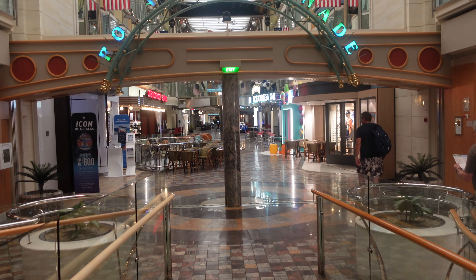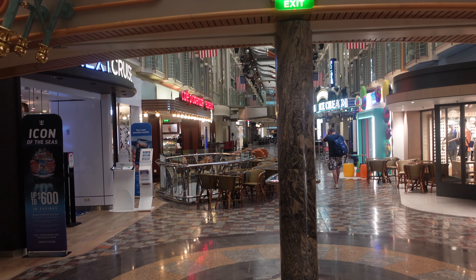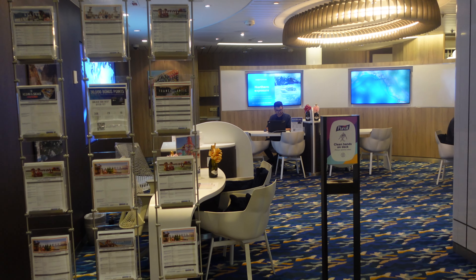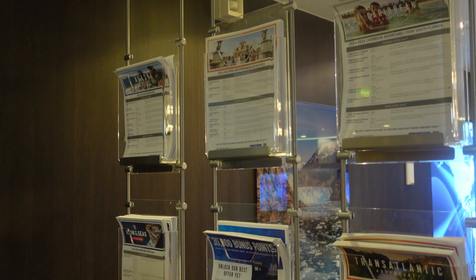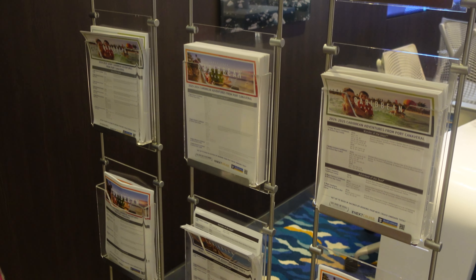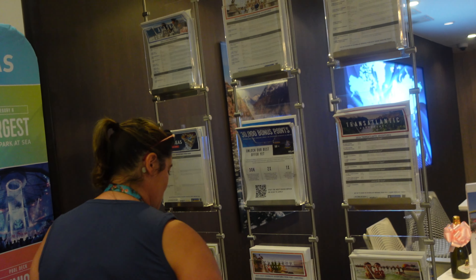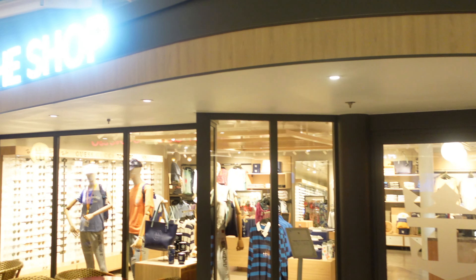Beyond the bridge and into the promenade, on our left we'll approach Next Cruise — the onboard booking option. While you're here, if you'd like to get another cruise vacation set up, they offer additional onboard credit, bonuses, or discounts, depending on the length of your stay and ship class. It's always great to book here even if you have a dedicated travel agent. They post the most up-to-date itineraries — Alaska, Europe, Caribbean — and right now on the cusp of 2024, they'll be launching the Icon of the Sea, the newest and largest megaship.